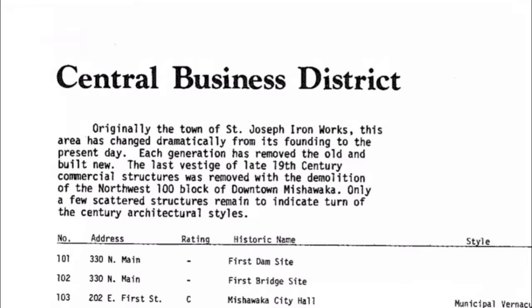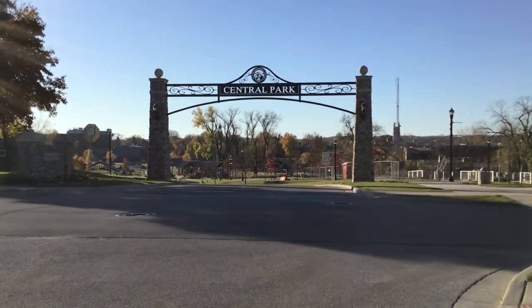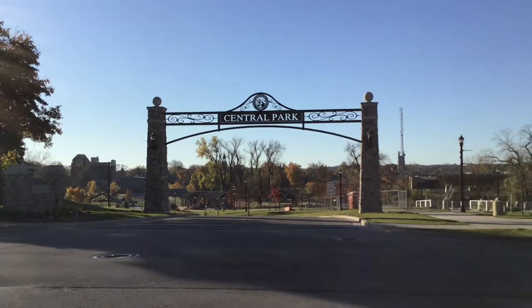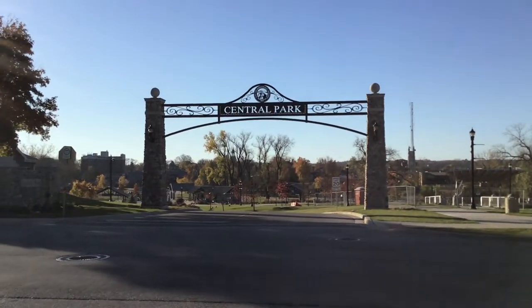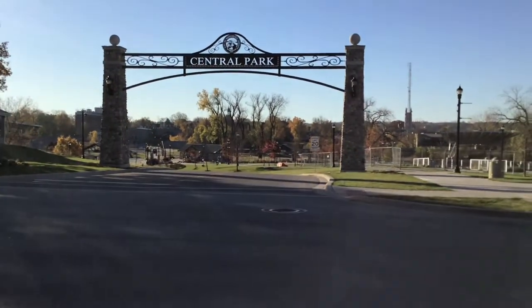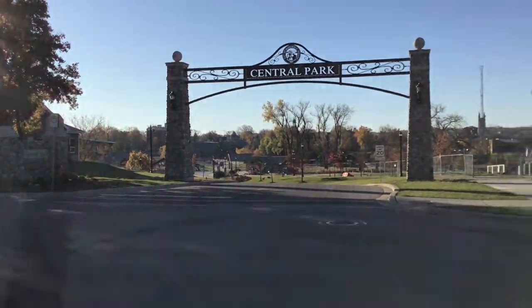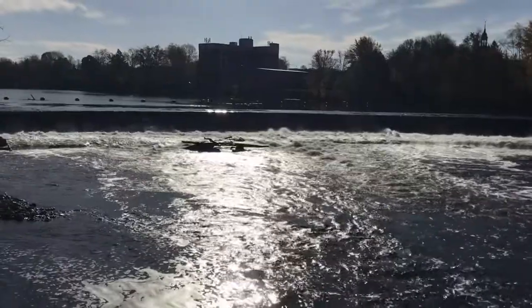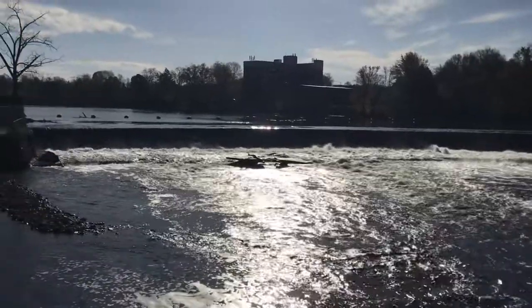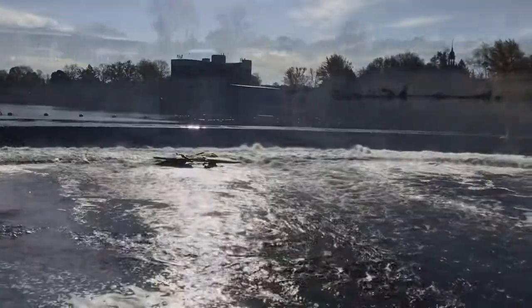Here we are at Central Park, downtown Mishawaka, on the north side of the bridge — the north side of the Saint Joseph River. This was recently all renovated and rearranged. And here we are at the first dam site. The dam is no longer there — it's now just a waterfall.